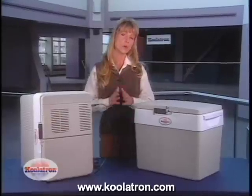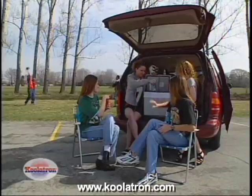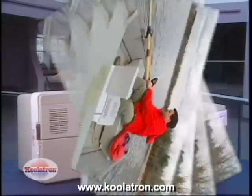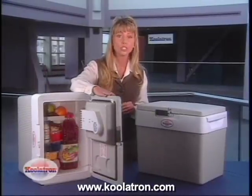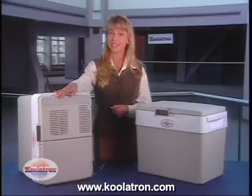Whether you're having a barbecue at your house, a family picnic in the park, a tailgate party at the football game, camping in the mountains, or a boat trip on the lake, the Coolatron Companion can hold your beverages, sandwiches, fruit, and even ice cream — with absolutely no need to buy any ice.